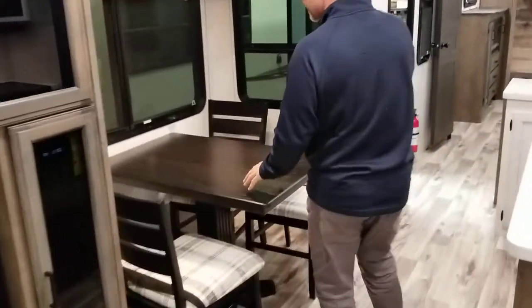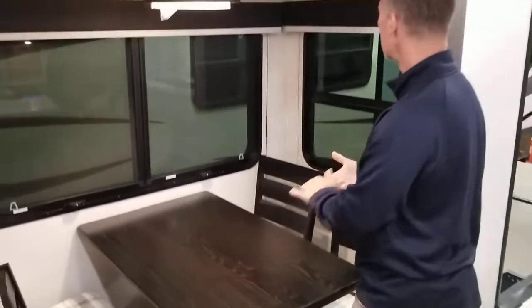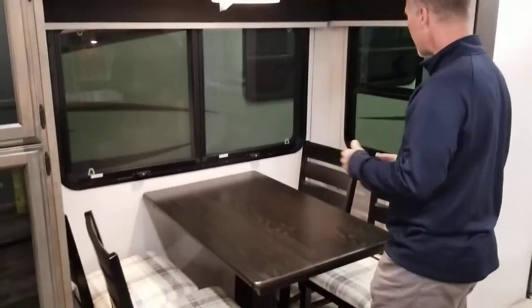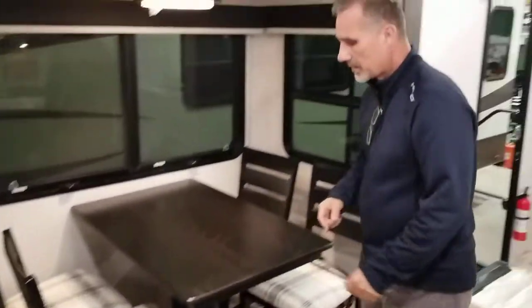Our dining area has a freestanding table and chairs, two windows — everything opens — a nice little light fixture, power outlets on the wall, and a little bit of storage underneath the seat cushions.